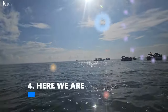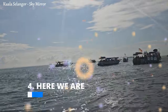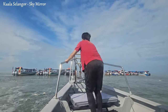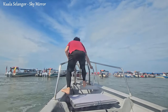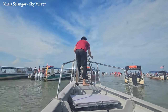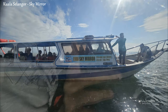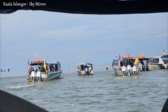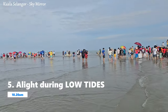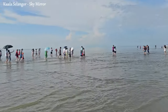As you approach the Sky Mirror, the anticipation builds. The sight of the shallow waters creating that mirror-like effect and the possibility of capturing stunning photos often excites everyone on board. The boat will anchor at the designated spot, allowing visitors to disembark and explore. It's an exhilarating moment when you finally arrive, and the experience of walking on what seems like a reflective surface is truly unique. Enjoy your time there, take plenty of photos, and soak in the beauty of this natural wonder.